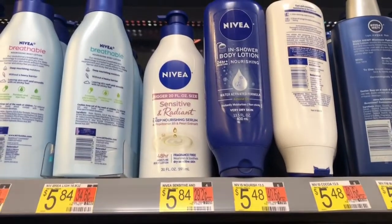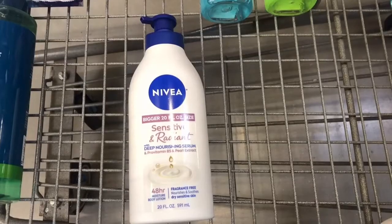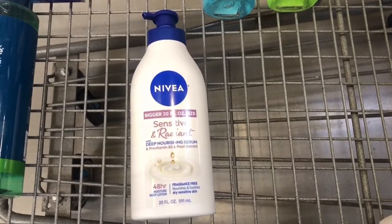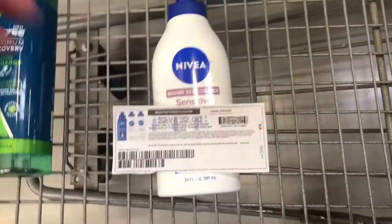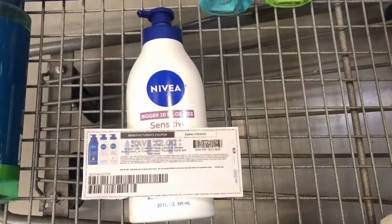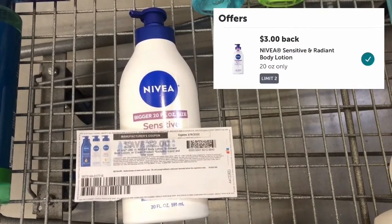The next item is the Nivea Radiant 20 oz — specifically this one. It's priced at $5.84 and I will be using a $2 printable coupon from coupons.com. You can also submit your receipt to the coupons.com website. I'll pay $3.84 out of pocket and submit to Ibotta for $3.00 back, making it only $0.84.